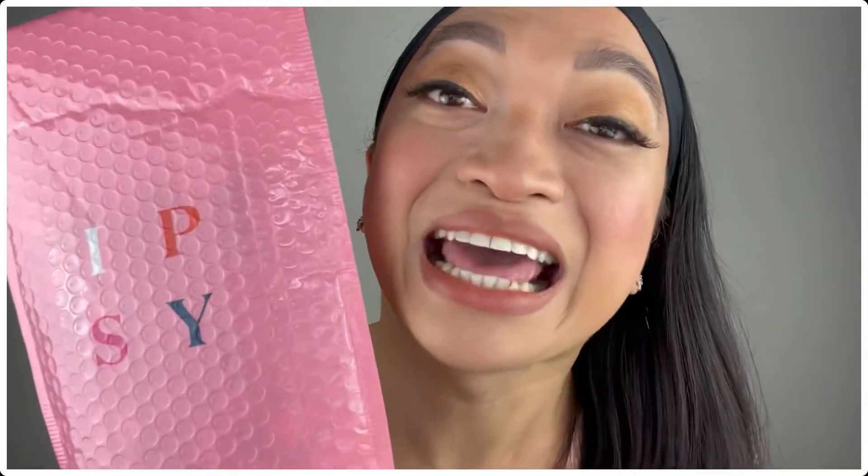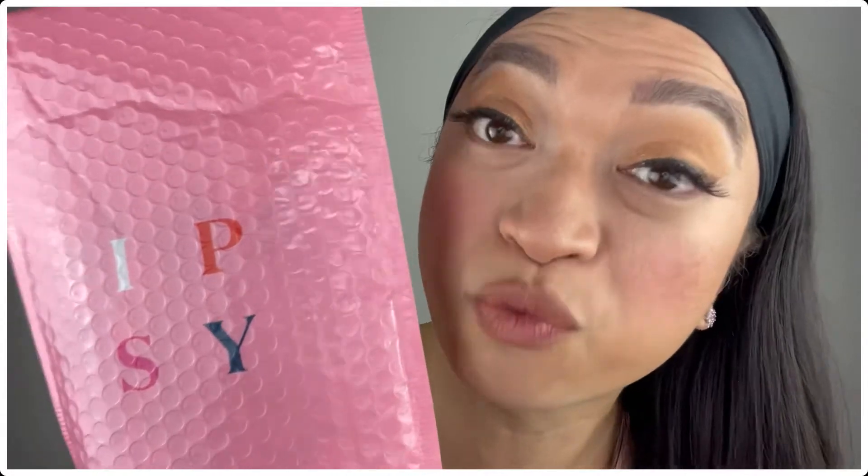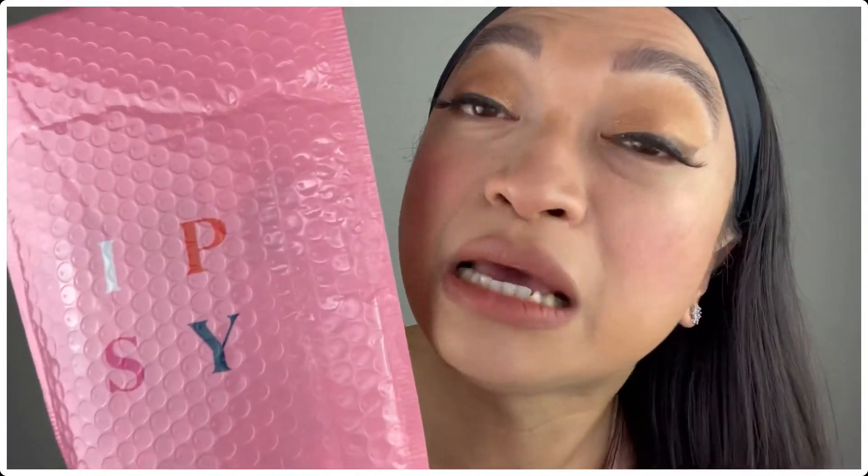So what is the Ipsy Mystery Bag? It's a bag where we don't know the products inside — there's no spoilers, you have no idea what's in it. It's a big surprise. You pay $14 and you get 5 products for the month of May. Versus the Ipsy Glam Bag which is $12 and you get 5 products with a choice of 1. And then there's the Ipsy Glam Bag Plus which is $25 with a choice of 2, and the Ipsy Glam Bag X which is an upgrade every 3rd month.